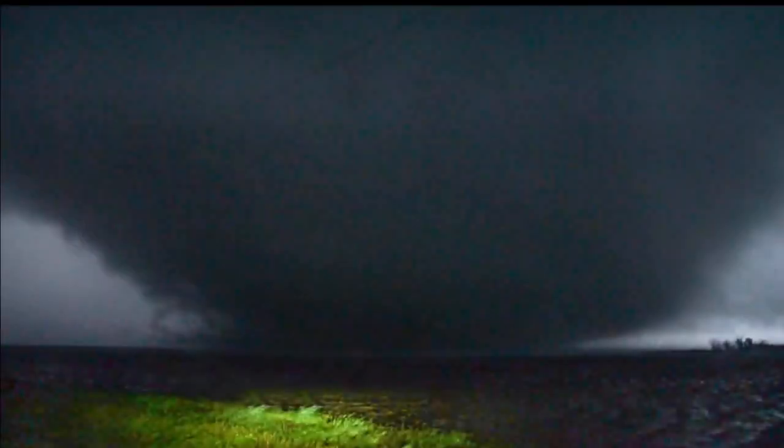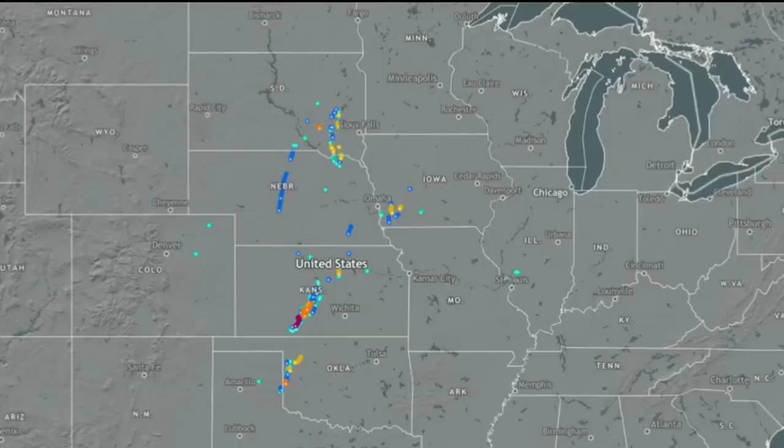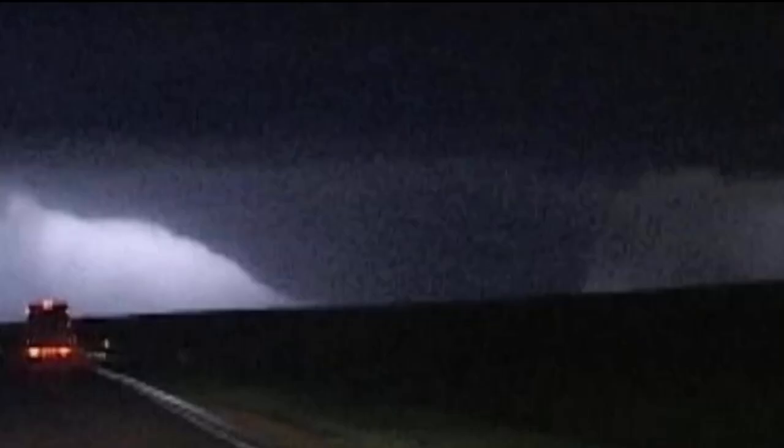Night time tornadoes are extremely scary and dangerous for obvious reasons. But what do you do when there's a tornado coming at your town in the middle of the night that is wider than your whole town and is an EF5 monster? During the evening of May 4th, 2007, a supercell — part of a large tornado outbreak consisting of 132 tornadoes — would drop 22 tornadoes in a single evening, one of which would be the Greensburg tornado.